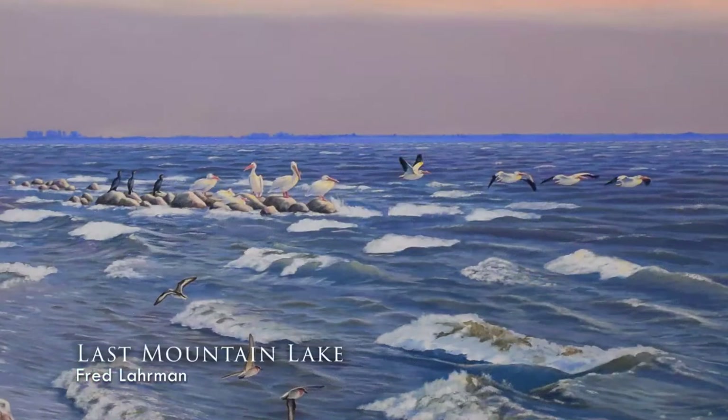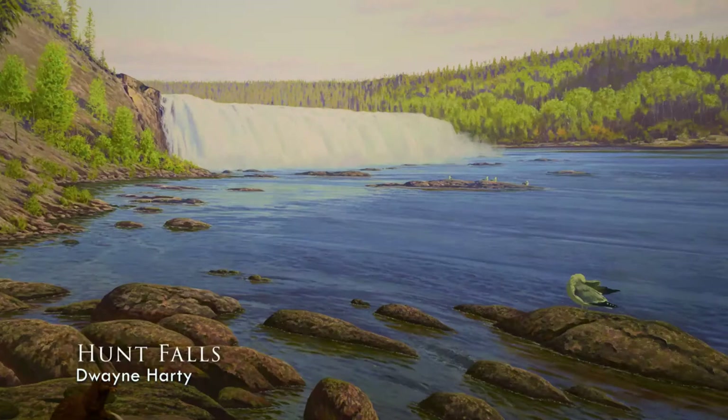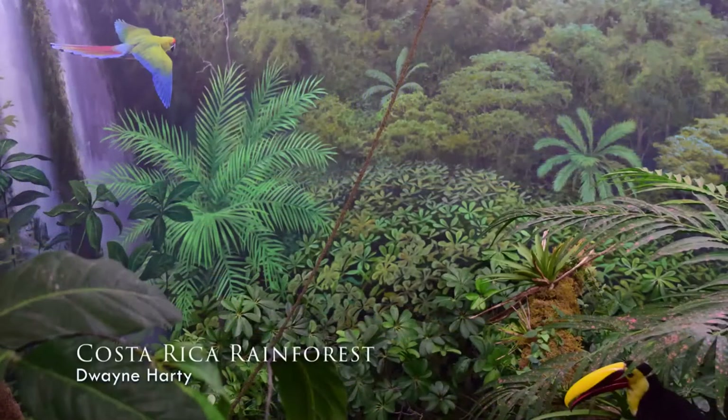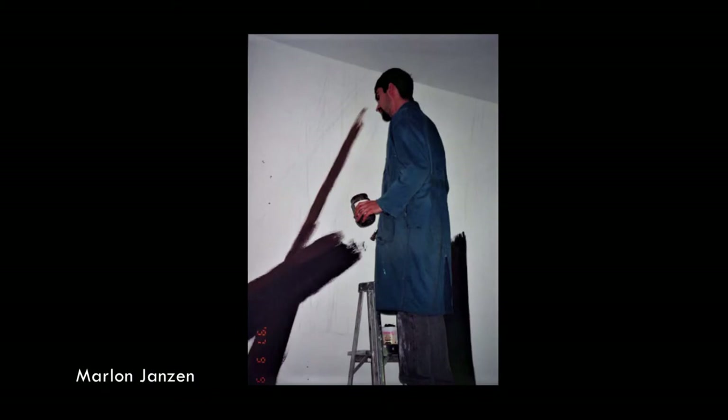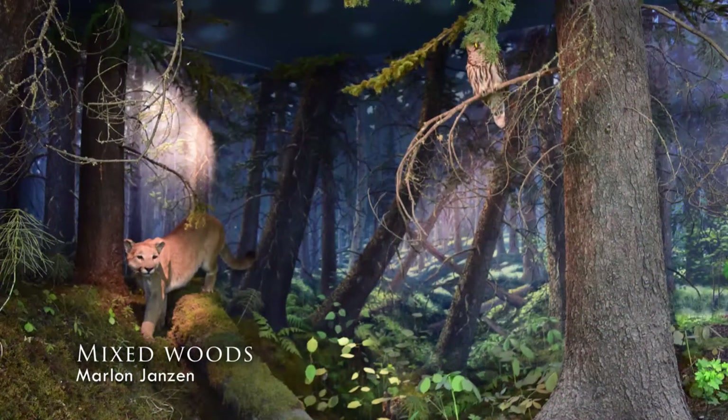Most of the dioramas are recreated from actual locations. Dwayne Hardy, the background artist for the much-loved rainforest, climbed 30 meters up into the tree canopy in the forest of Costa Rica and spent three days and nights there sketching and making notes of the scene before him so he could bring it back and recreate it in the Royal Saskatchewan Museum. The artist would include their own style and culture into the paintings.